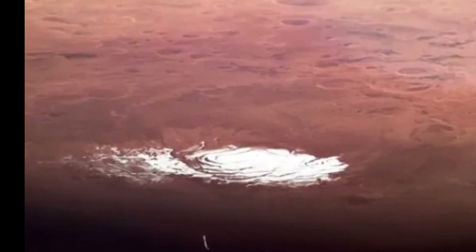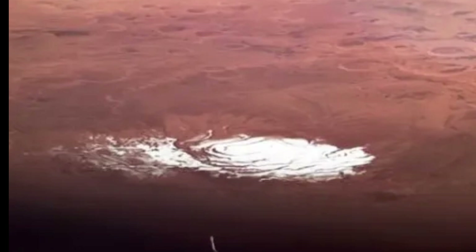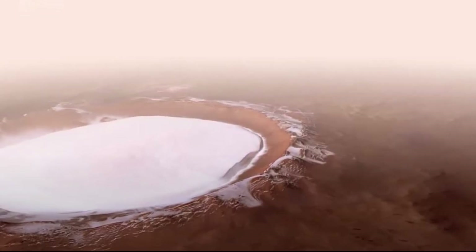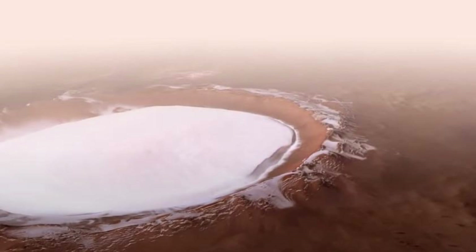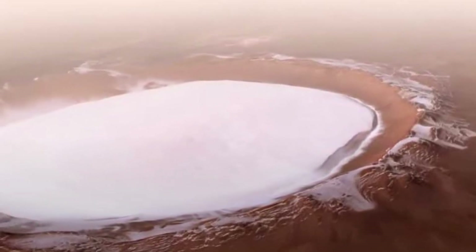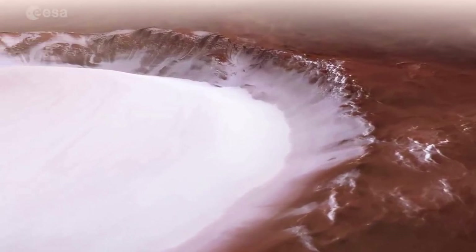The Martian lake is located under a layer of ice at the south pole of Mars. It was discovered using an orbital radar. The lake is thought to be very cold and full of salts, making it unlikely that life could exist in it.